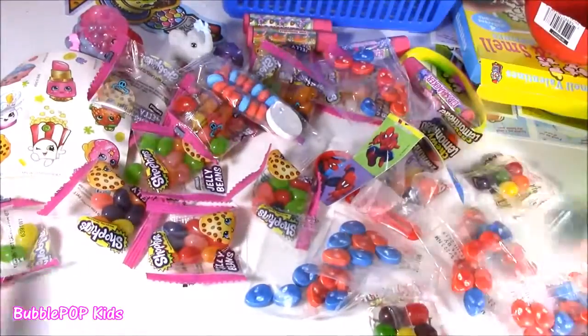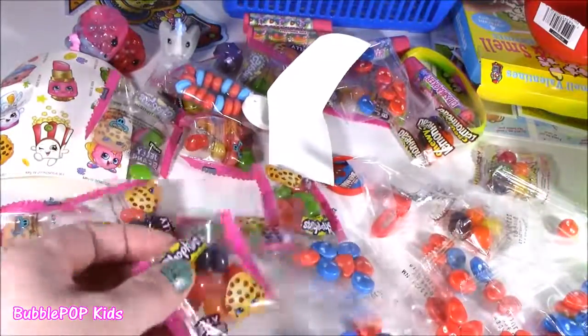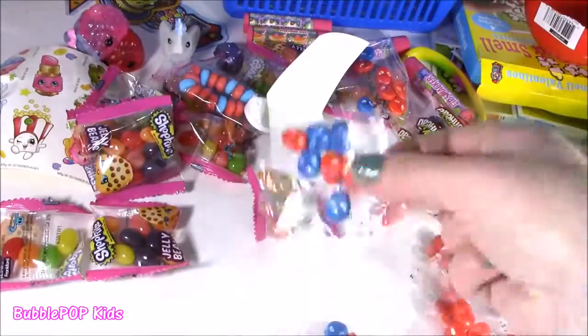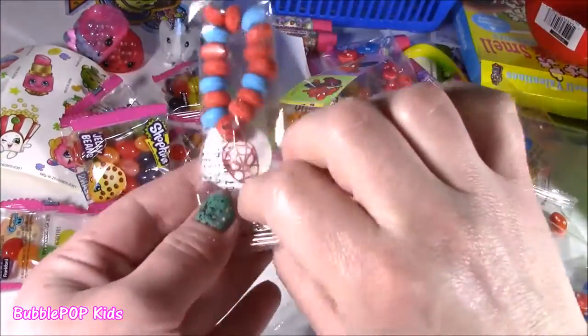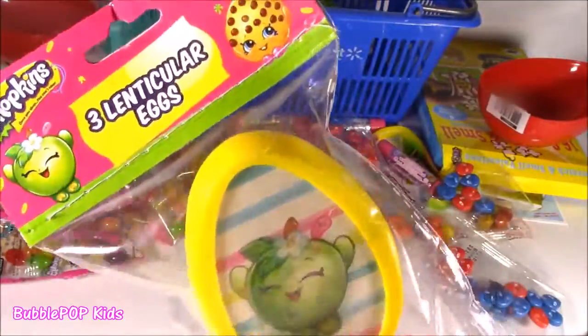Hard to believe that only two little surprise eggs brought us all of these sweet treats. I think my favorite though were these little Shopkins jelly beans, but I did love the Spidey sweet treats. And we got the lenticular — the lenticular bubble, open it, I almost forgot about these.